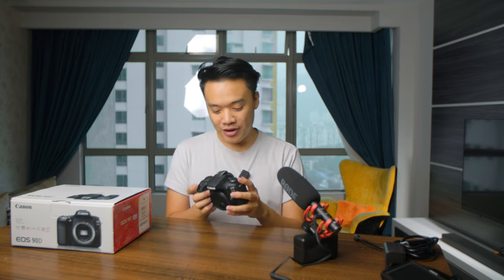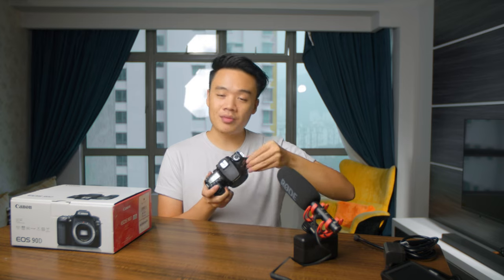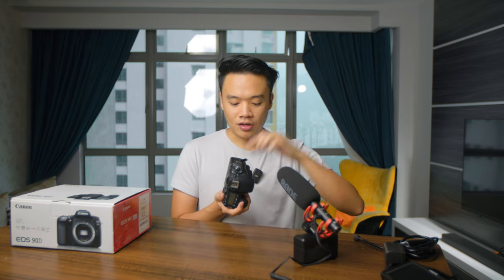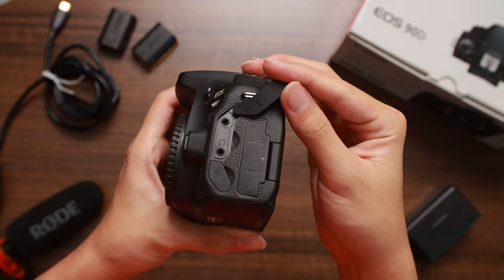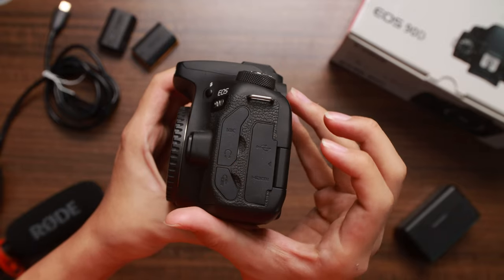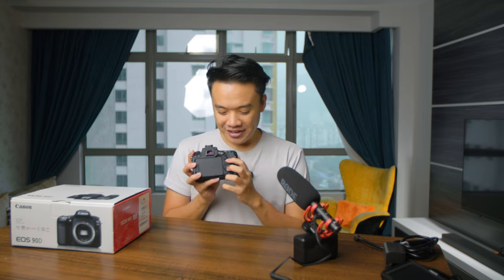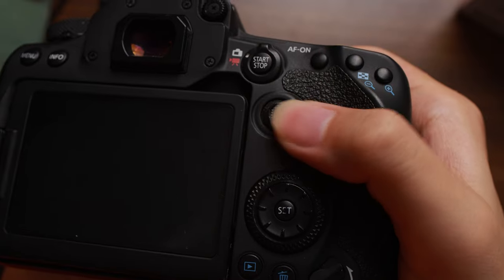The ease of use comes down to how well-placed the ergonomics are — everything works seamlessly. The camera also has both an audio input jack and an audio monitoring jack, which the 6D Mark II lacks. The monitoring jack is so important when recording audio to make sure there's no unwanted background noise. Having that monitoring capability is invaluable.